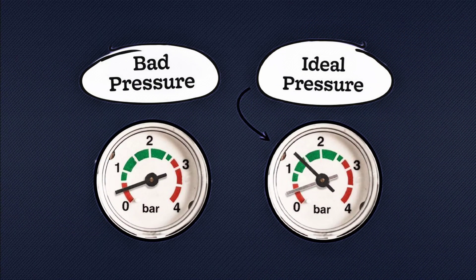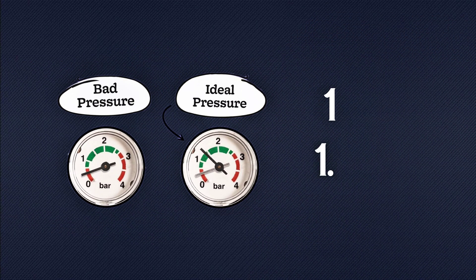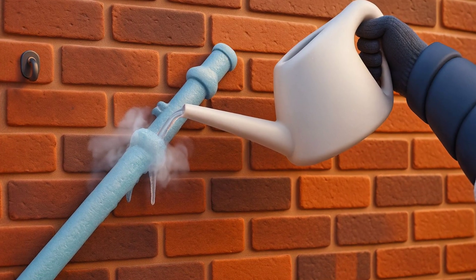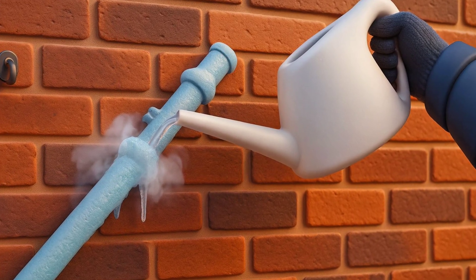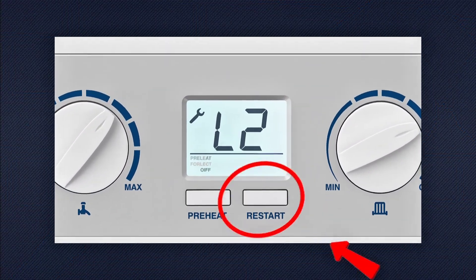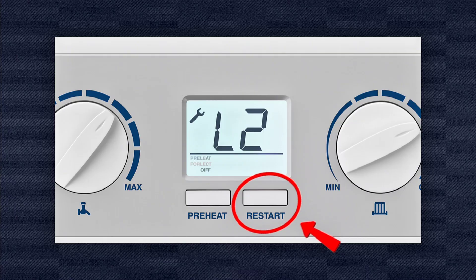Look at your boiler pressure — it should be between 1 and 1.5 bar when cold. Outside, check the condensate pipe. If it's frozen, pour warm — not boiling — water over it to thaw it gently. Once you've done that, press the reset button and see if the boiler restarts.